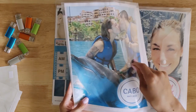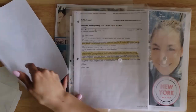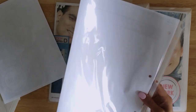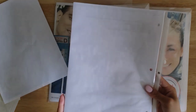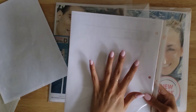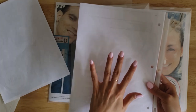Inside each vacation envelope, I like to keep a couple of different things. One is my itinerary — things like our flight plan, hotel tickets, and anything else. I don't want to show the top because it has personal information, but it also includes things like the tickets for the Cabo adventures we did.